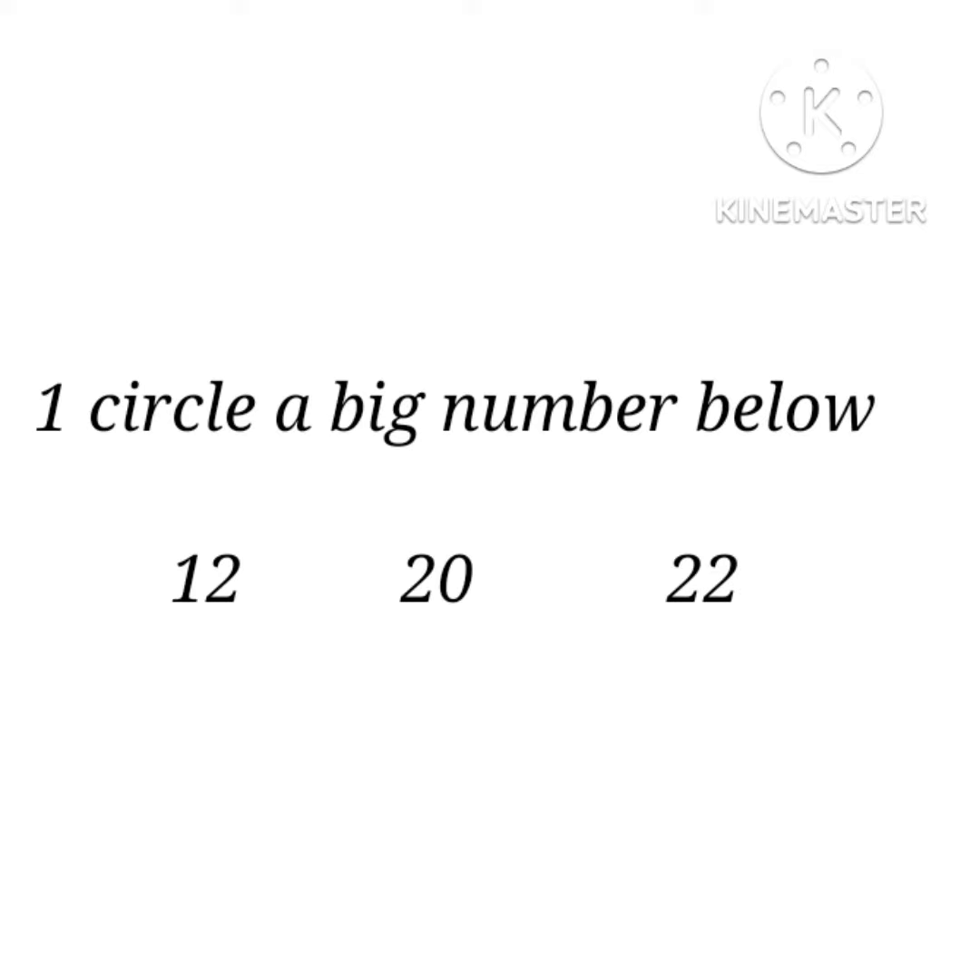For example, circle a big number below. Looking at 12, 20, and 22, we can say our big number is 22. That's example number 1.